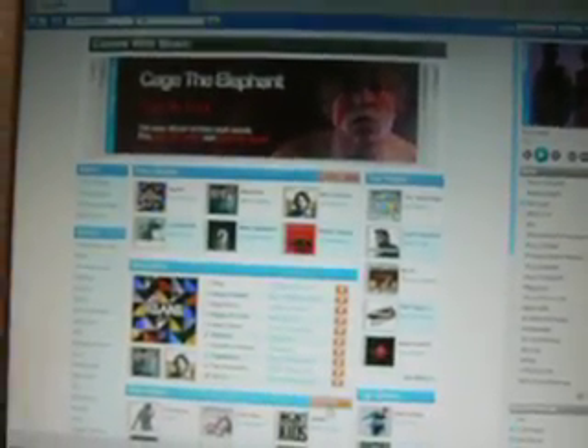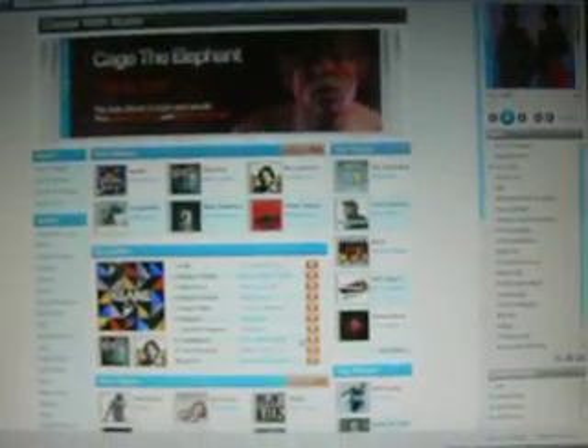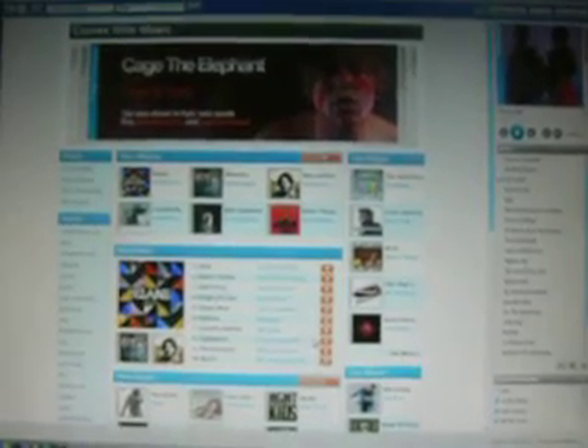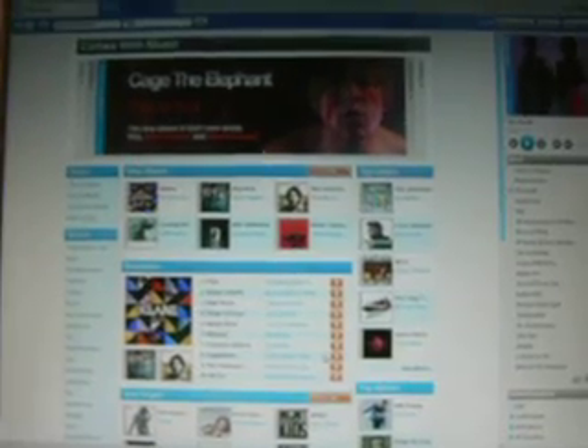Nokia is launching its Comes With Music service tomorrow. It's an unlimited music subscription service for mobile, and they've given out some logins to journalists and bloggers to see how it works the day before. I have signed up and I'm on it, so I thought I'd do a video run through.